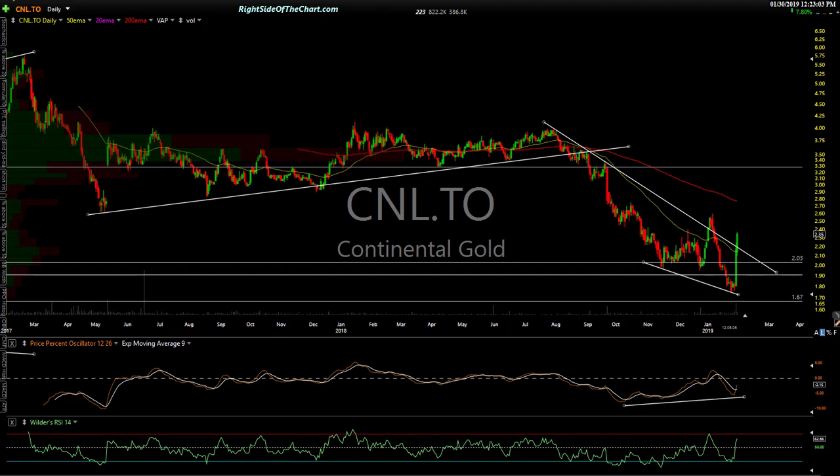Hi, this is Randy Finney with Right Side of the Chart, and today is Wednesday, January 30th, 2019. What I want to do in this video is go through some trade ideas. I spent quite a bit of time going through the charts last night, and I have a bunch of new long and short trade ideas added to my watch list.